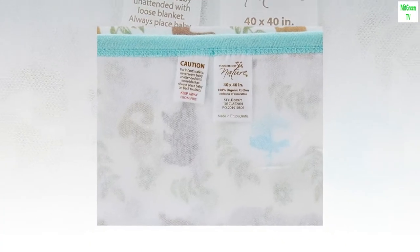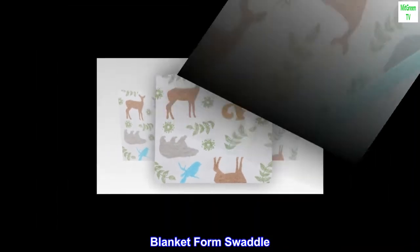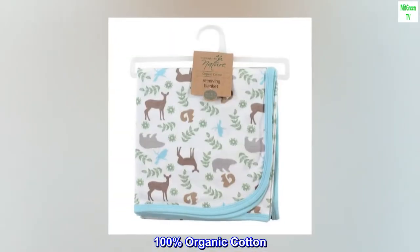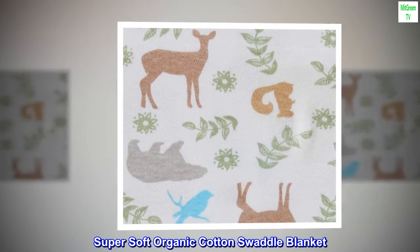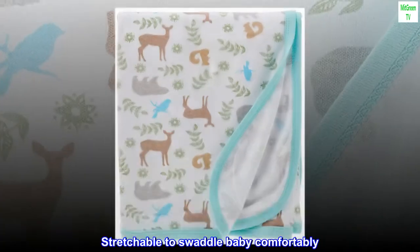Material: cotton. Color: forest. Brand: Touched by Nature. Style: organic cotton swaddle receiving and multi-purpose blanket. Dimensions: 40 inches by 40 inches. 100% organic cotton, imported. Super soft organic cotton swaddle blanket, sized generously at 40 by 40 inches, stretchable to swaddle baby comfortably.